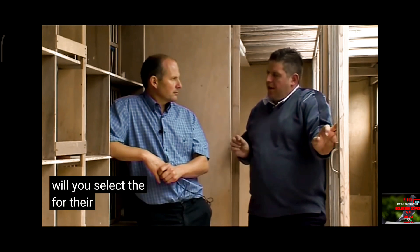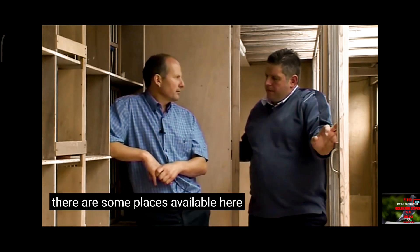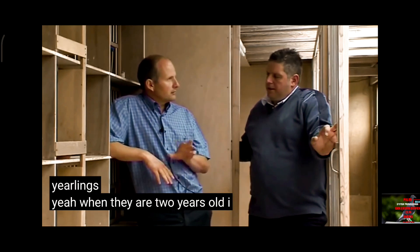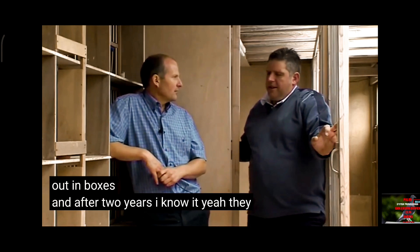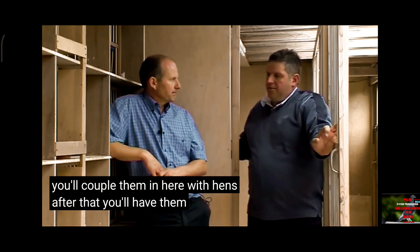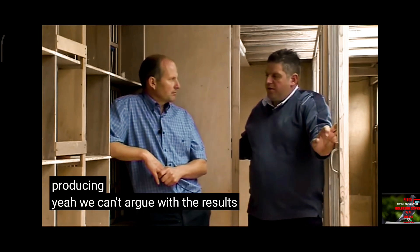How will you select the cocks for their breeding potential when you're only racing hens? The best racing cocks, the best young cocks who raced, came here and I tried them against the yearlings. When they are two years old I tried the best ones out in boxes. After two years I know it — they've had several hens. So the young cocks that raced, you couple them here with hens. After that you'll have them on a ball system, coupling them with three or four hens. So within two seasons you know what they're producing. We can't argue with the results — the system is obviously working.